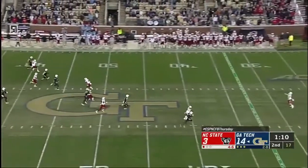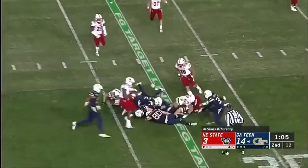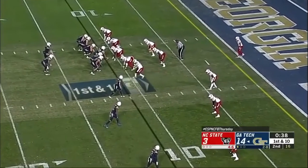Presley Harvin the Third with the punt. Thayer Thomas with the fair catch — and he muffed it. Can't corral it, and Georgia Tech looks like they had it. We'll see if it's ruled as such. One timeout left for Georgia Tech.